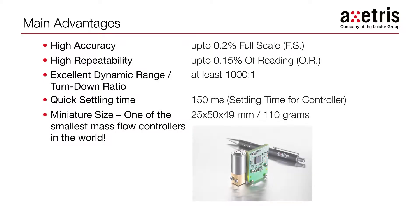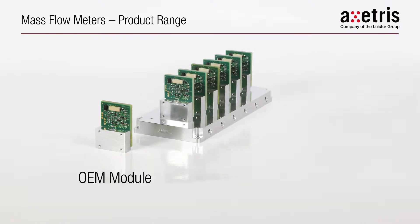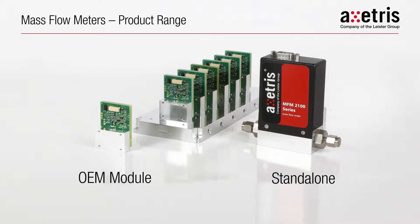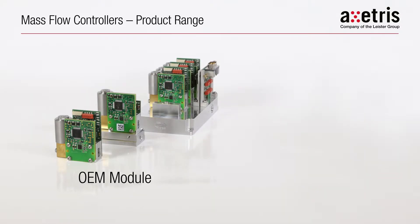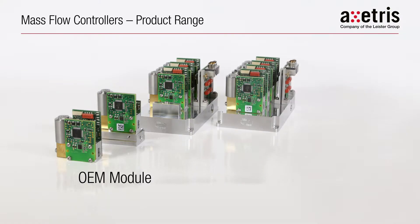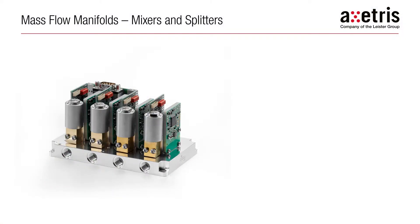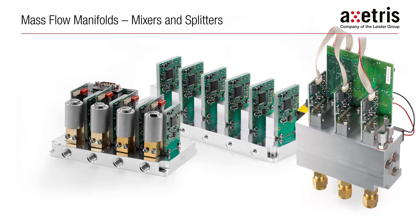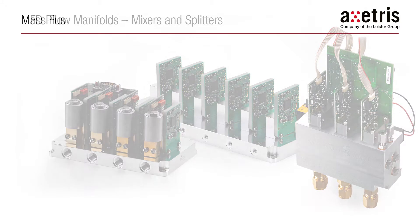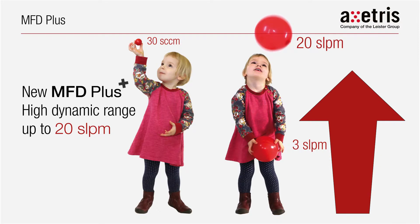The ExCetrus mass flow product portfolio consists of mass flow meters, mass flow controllers, medium dimensions, mass flow manifolds, and an extended flow range of up to 15 standard liters per minute.